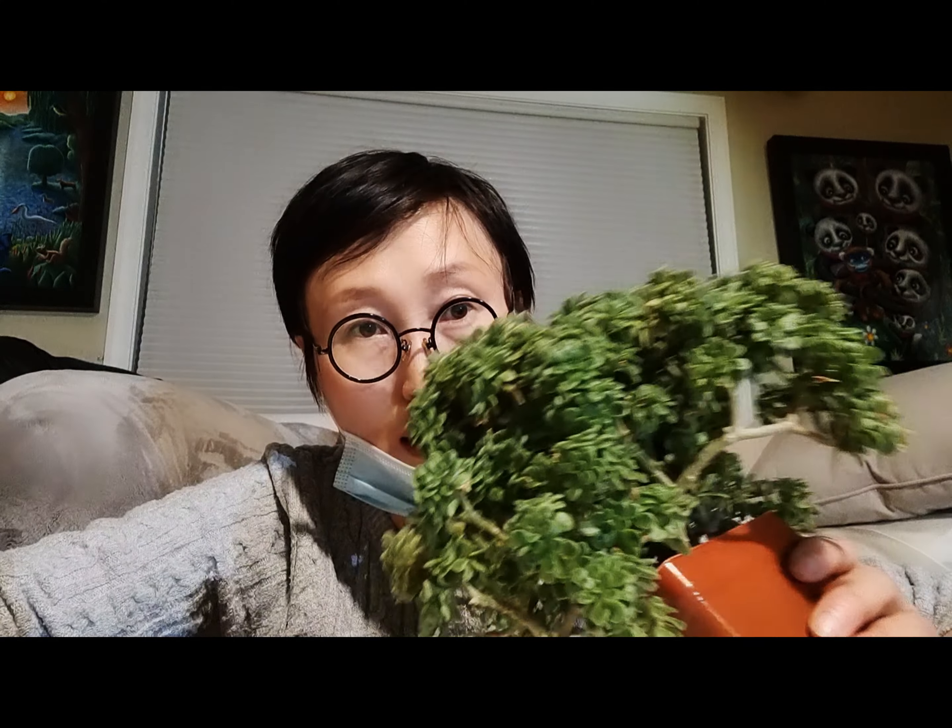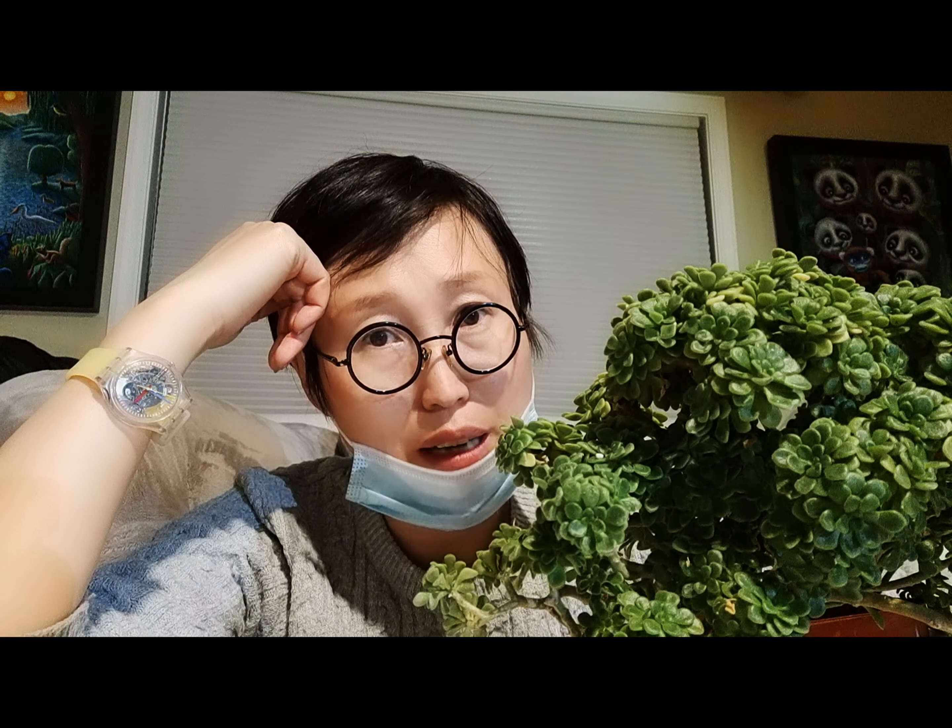Now let's go back to talk about this succulent. I want to apologize — in my succulent hunting video the other day I did give this succulent a name, and it was wrong. I used Google picture identification and it gave me something that wasn't correct, and I just couldn't wait to share with you, so I used the wrong name.